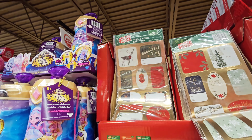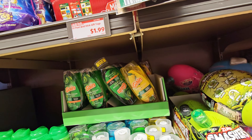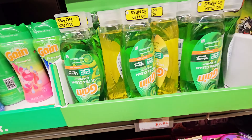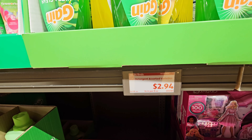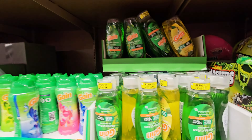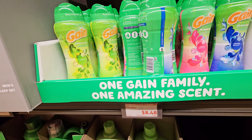Oh, they got the gift tags — $1.99, don't have to worry about those right now. Oh, they got gift wrap. Gain Detergent Dishwashing Liquid — $2.94. They have these scent beads — $8.48.